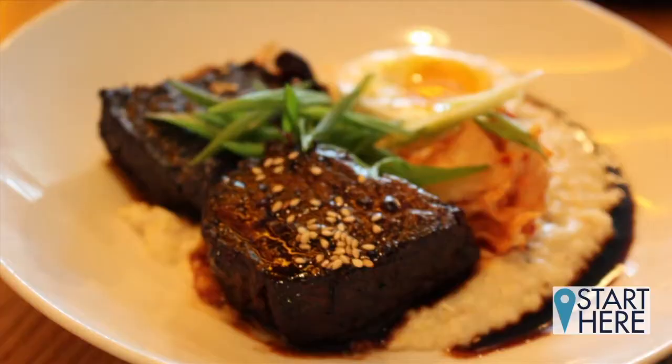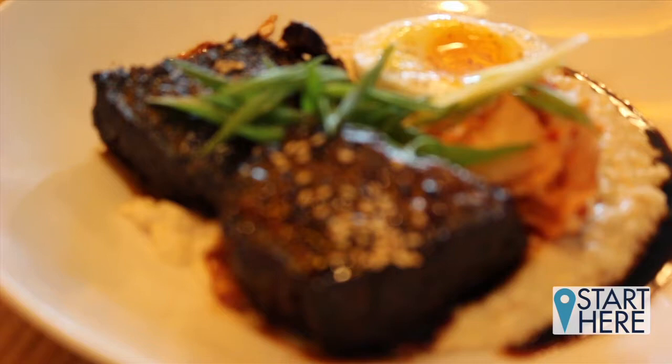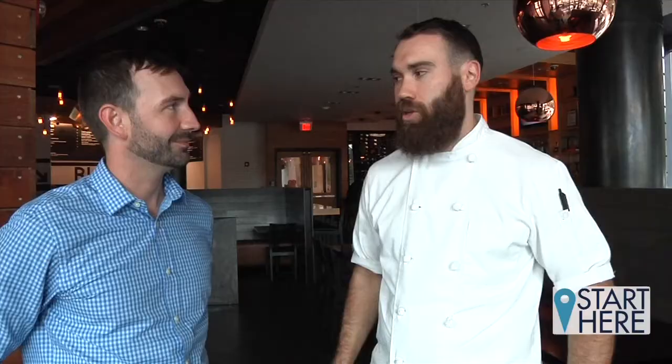We've got our beef short ribs, which are a Korean barbecue style, so we have a bulgogi marinade on it, Logan Turnpike grits which are from Georgia, house-made kimchi, and a soft-boiled egg.